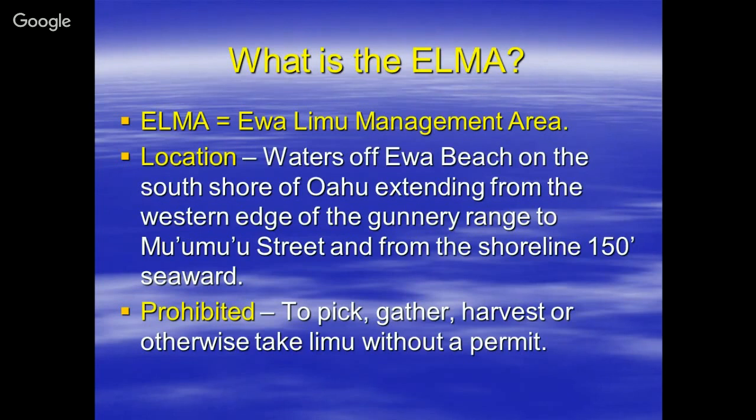What is an ELMA? This is a special Evalimu Management Area, which was brought about because of community concerns that commercial limu harvesting was destroying their grounds. They petitioned the state to close off areas — waters off Evalimu Beach, from the shoreline to 150 feet seaward. There are only certain time periods when harvest is allowed, usually twice a year.